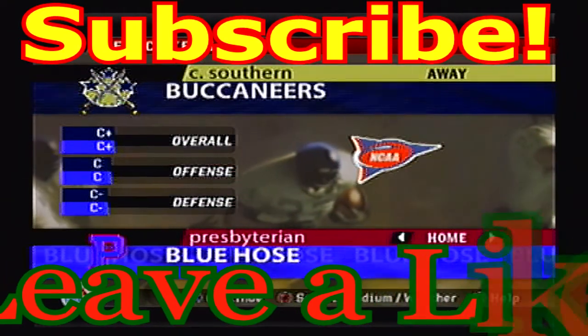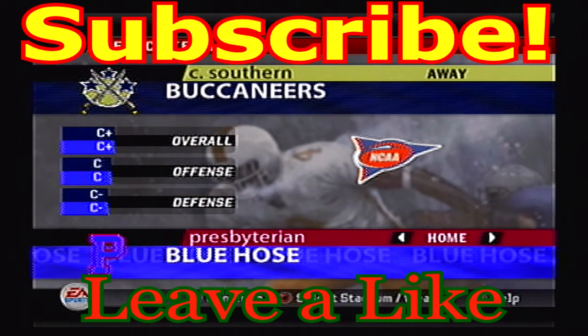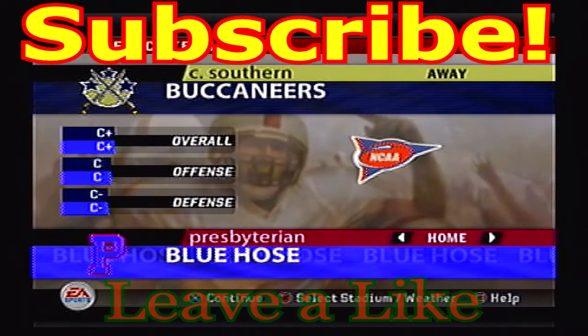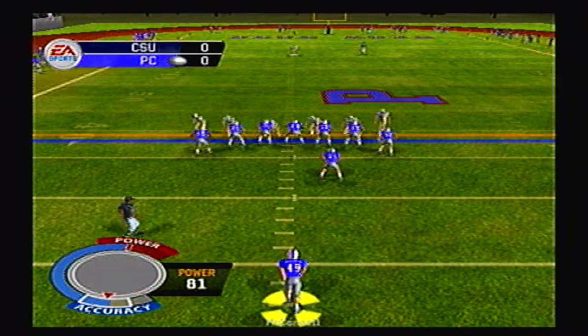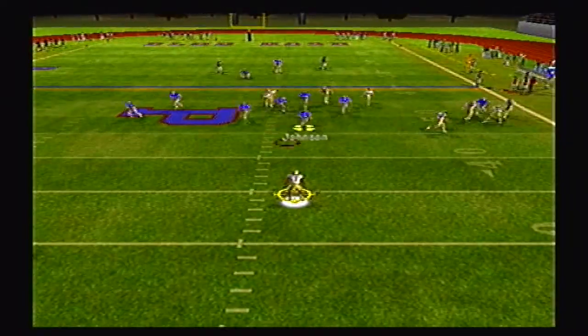Hello and welcome back to our FCS South Tournament today. The Charleston Southern Buccaneers travel to take on the Presbyterian Blue Hoes in Round 1, Game 8. The winner of this ballgame will go on to take on the Central Arkansas Bears who won yesterday.